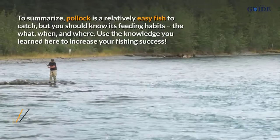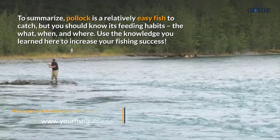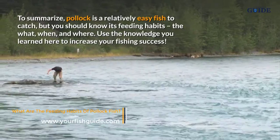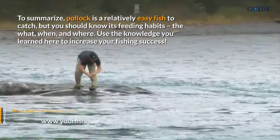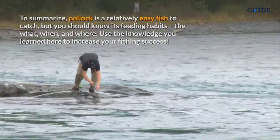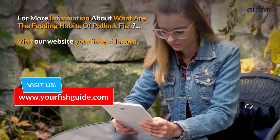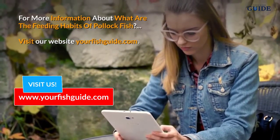To summarize, pollock is a relatively easy fish to catch, but you should know its feeding habits — the what, when, and where. Use the knowledge you learned here to increase your fishing success. For more information about the feeding habits of pollock fish, visit our website yourfishguide.com.